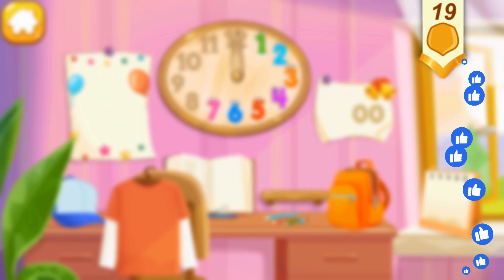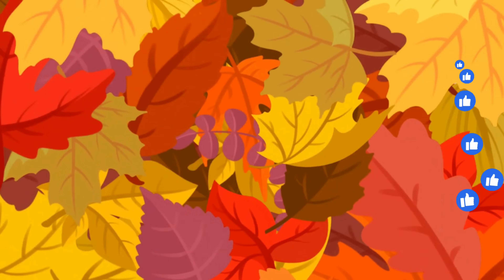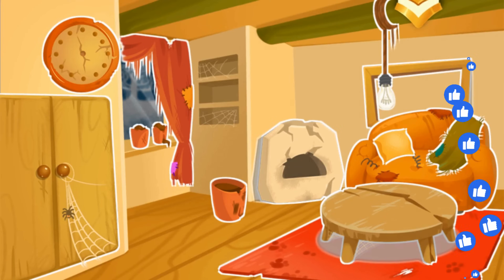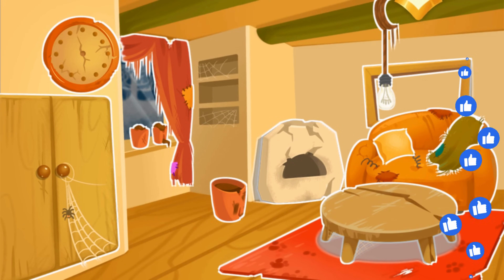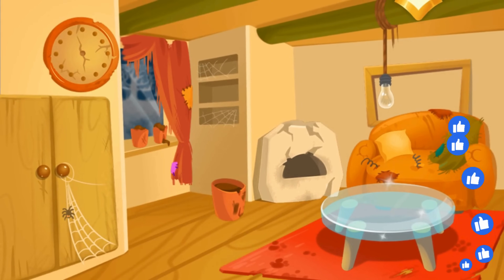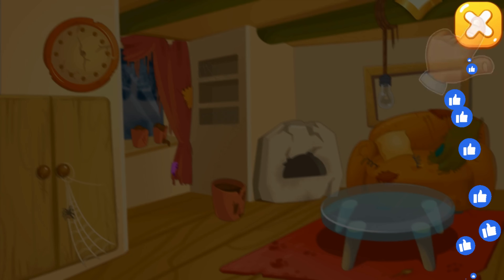Let's renovate the squirrel's room! Tap on the furniture! Tap here to buy! Let's get back to the game!